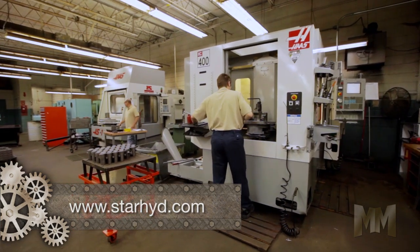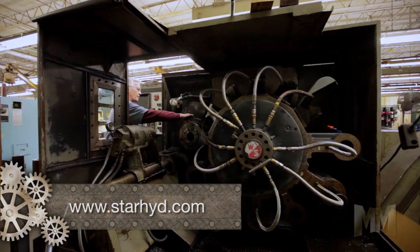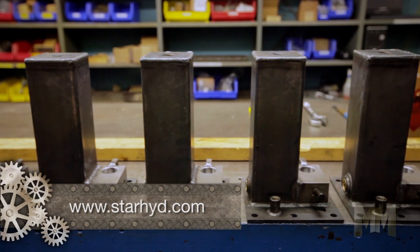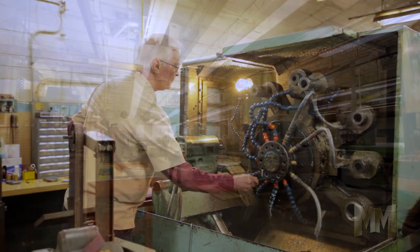Another reason Star shines is because of their flexibility in providing products that meet customer needs. Star's products can be found applying force in a wide range of industries and applications. They are made in a variety of styles, configurations, materials and finishes that are designed to perform in even the toughest environments.